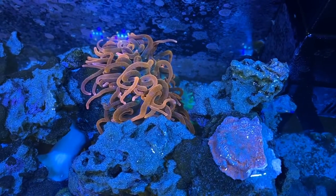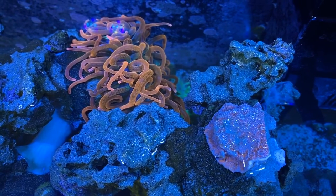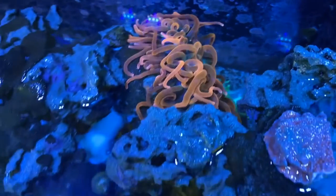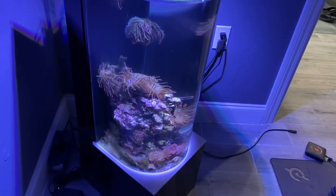There's a beautiful montipora up top here that was doing great — a little frag I put in, bright red. But then the anemone decided to take a walk, reached out, and stung the montipora. And here we are — the montipora is dying.